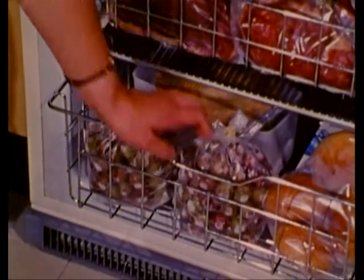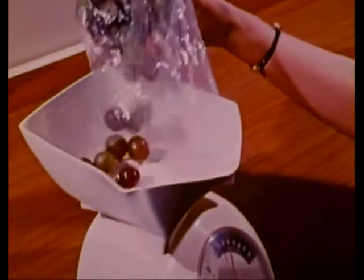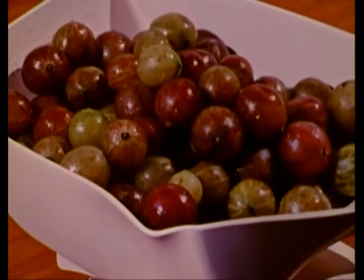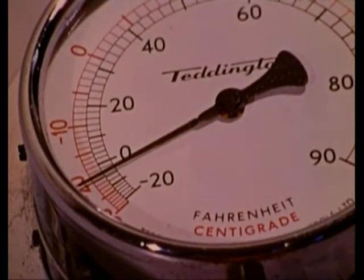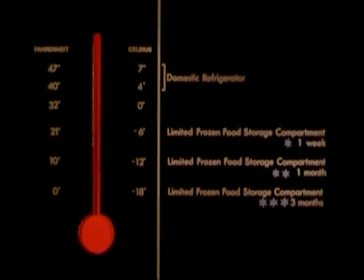Freezing is the easiest method of all for preserving food, and the most natural. The technique is delightfully simple and safe. Colour and flavour remain unchanged. There's no risk to health because food-destroying bacteria can't multiply at low temperatures. Just as there are degrees of heat in cooking, so there are degrees of cold in freezing.